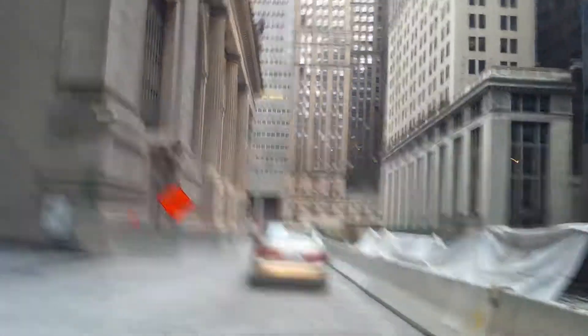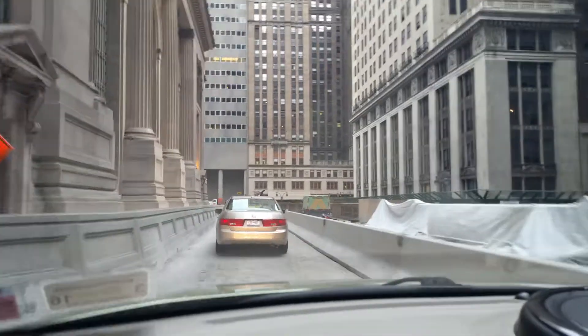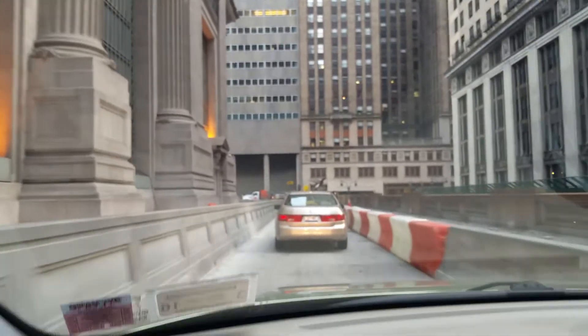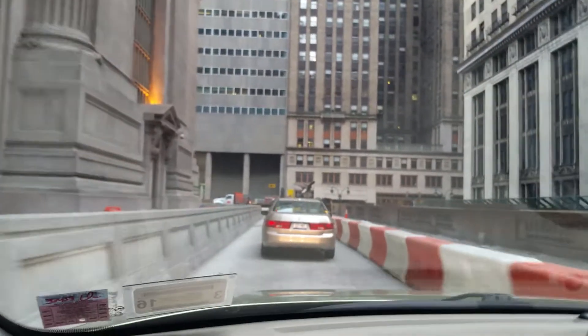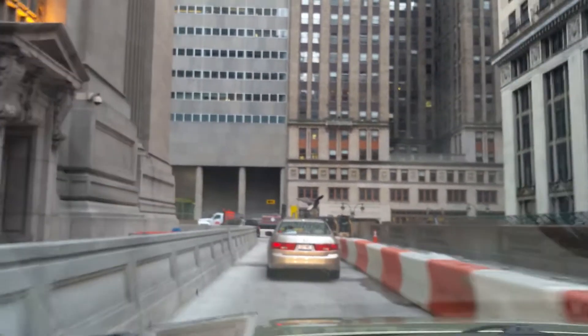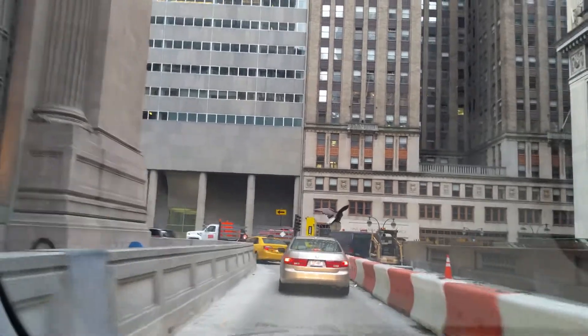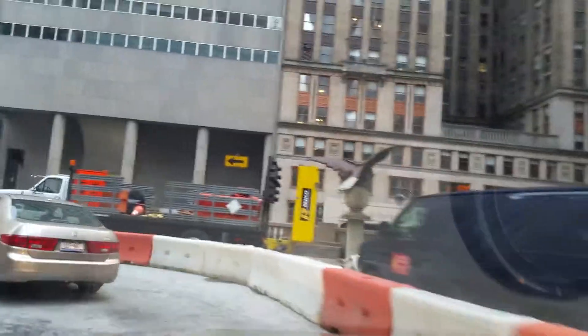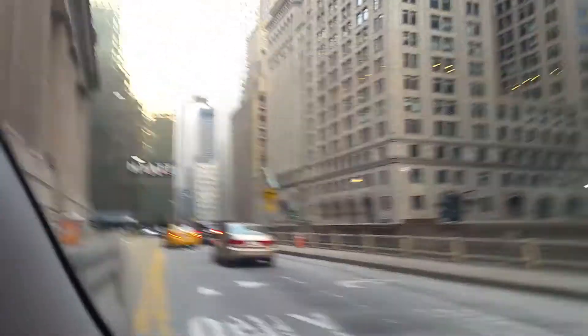The construction here is usually better looking than this. Even the Hyatt — I think it's on the other side. They're doing construction. Well, there it goes — that's the Hyatt Hotel that I was talking about.